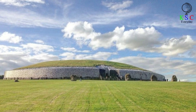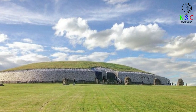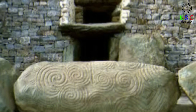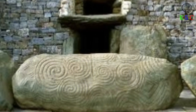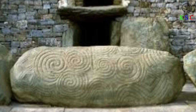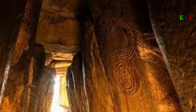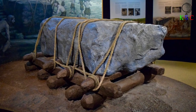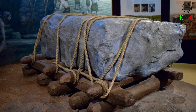Brú na Bóinne is the Irish equivalent of Egypt's Valley of the Kings — a vast prehistoric funerary complex and a rather significant site. The Brú na Bóinne monuments represent the largest and most important expression of prehistoric megalithic art in Europe, states the official UNESCO description. The concentration of social, economic, and funerary monuments at this important ritual center, and the long continuity from prehistory to the late medieval period, make it one of the most significant archaeological sites in Europe.